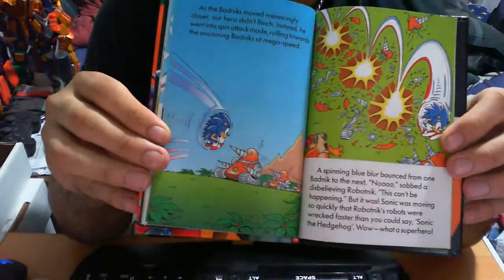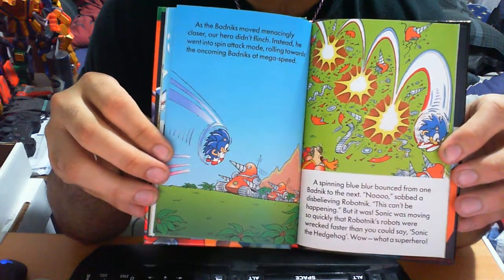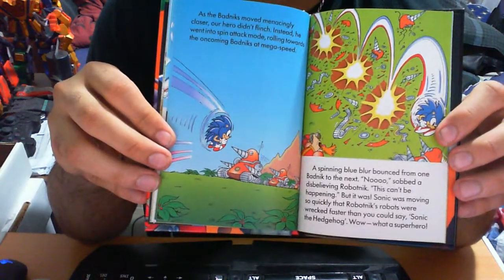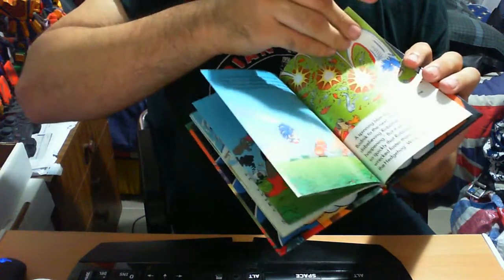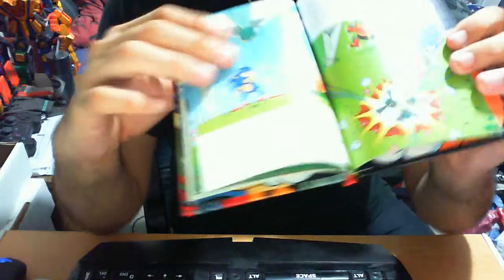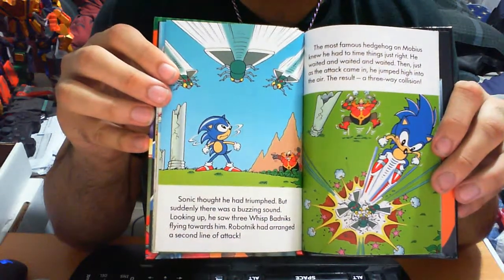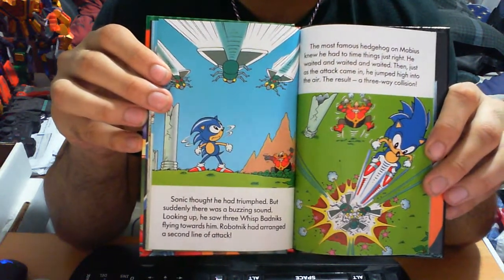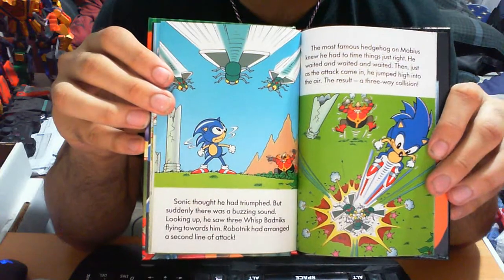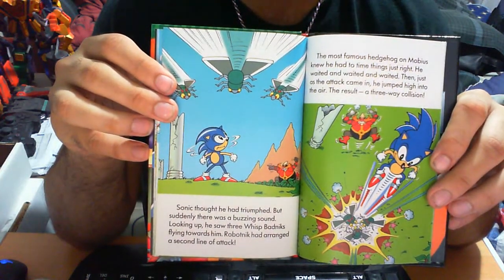On the next one, Sonic runs towards them — boom, there you go — he destroys every single badnik, and as you can imagine Robonic is not a happy camper. Then as the flying creatures circle him, Sonic waits for every single one of them to circle him and jumps up, destroying them all in one vicious hit.